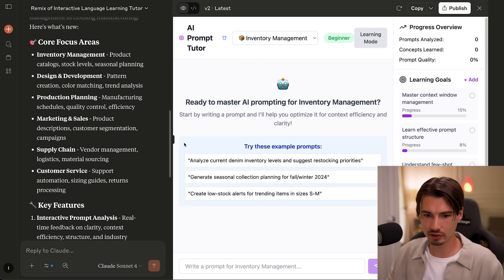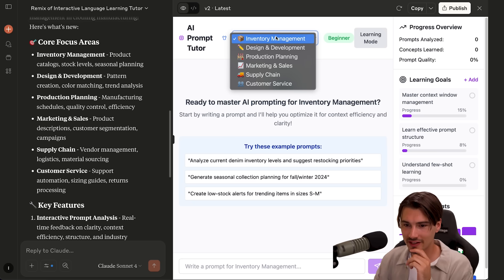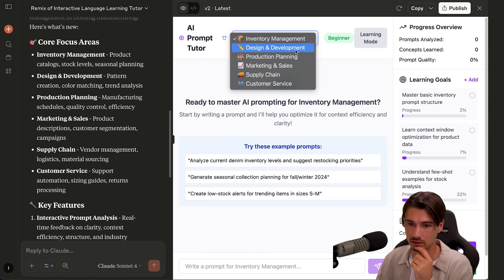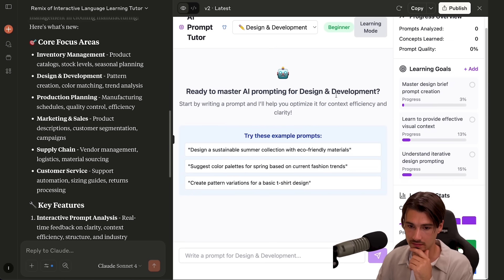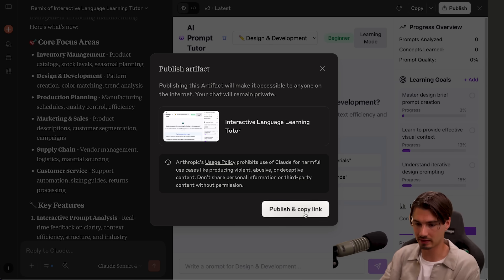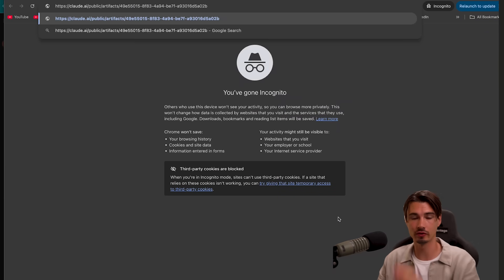And voila — a reworked tutor in one prompt. It created different presets for various parts of our company, which makes a lot of sense. So if we want to work on design and development, there are example prompts to try. It already created my dynamic learning goals. And here's the best part: if you click 'publish and copy link,' it will just host this on the web for you. Opening it in a new incognito tab — there's the application.